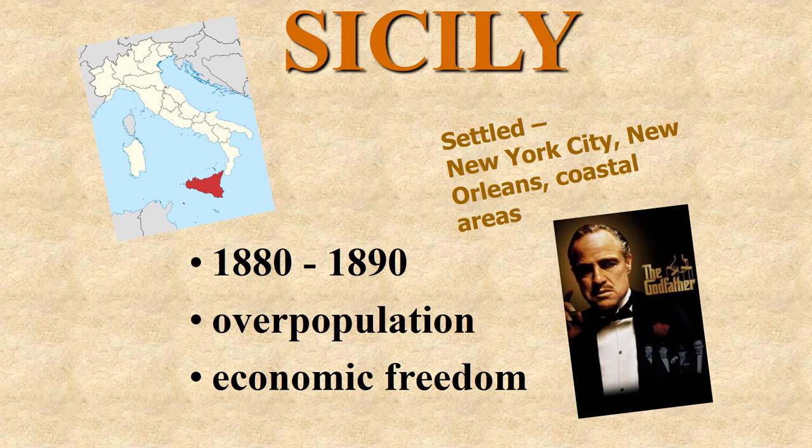Sicily is Italian, but Sicilians always consider themselves a separate entity. They were overcrowded — you can see the red area here indicating Sicily. To be a true mafia person, you have to be from Sicily — this is the Godfather connection. Some were fishermen. We have a large Sicilian population that immigrated into New Orleans, and they also settled in cities and coastal areas.